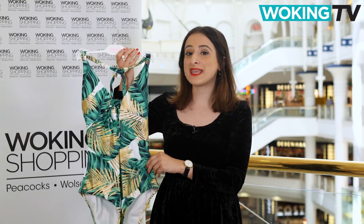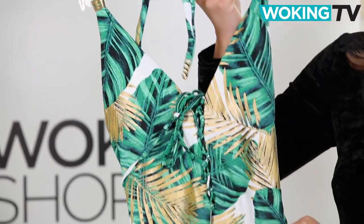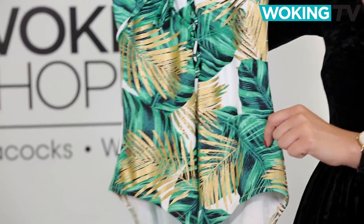Now, Debenhams has a huge selection of swimwear pieces perfect for hitting the beach, including this funky butterfly by Matthew Williamson one-piece. The bright gold print will make sure you stand out from the crowds.